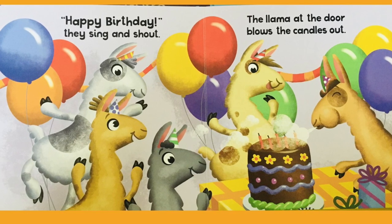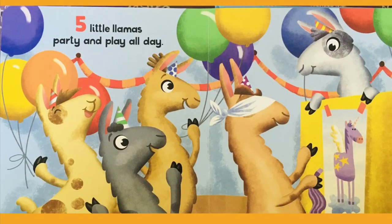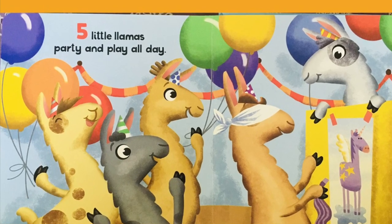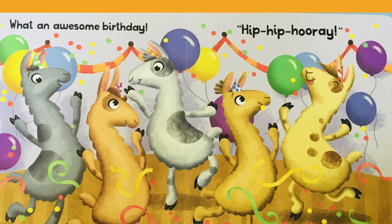The llama at the door blows the candles out. Five little llamas party and play all day. What an awesome birthday! Hip hip hooray!